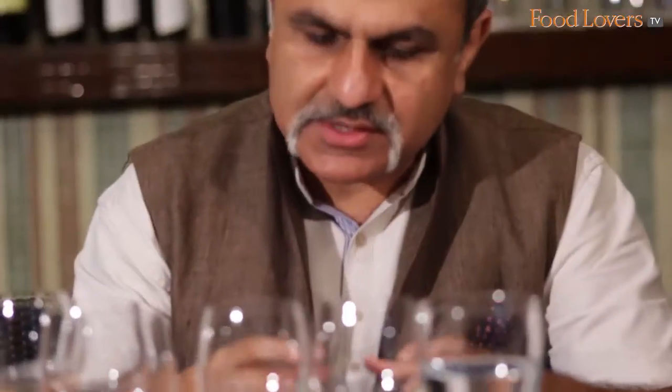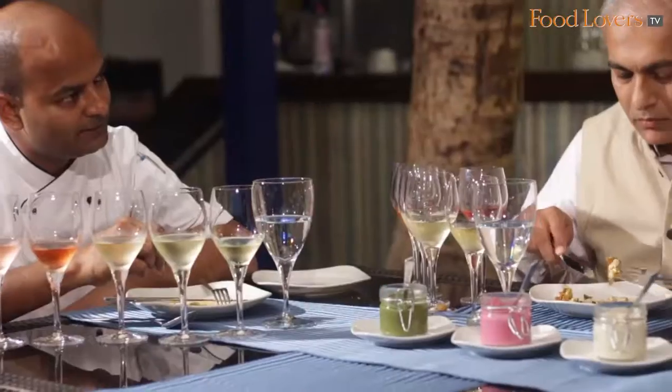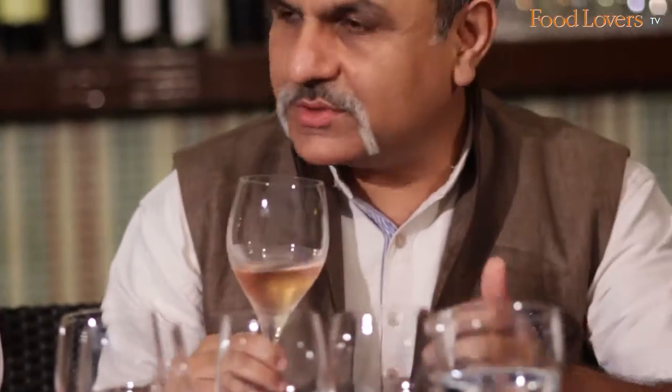For me, amongst the rosés, the one that worked was the Shiraz and Grenache. In this dish, Chef, I see more of a textural play. There's so much going on — I love the nuts and the crunch, and then you get the fried cover of the aloo. So amongst the rosés, I would pick up the Grenache and Shiraz with this.